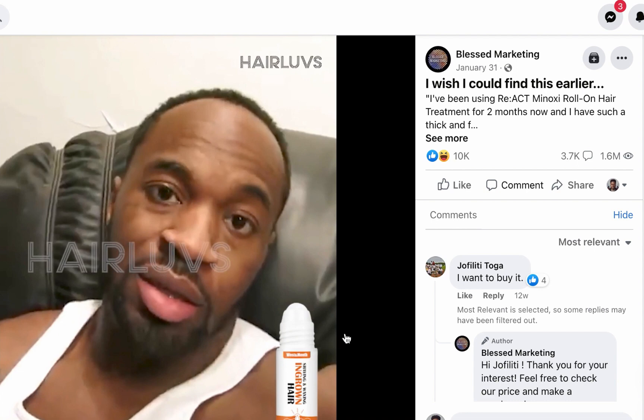The video explains the product itself, but with this kind of product you want to confirm it truly works, because these videos can be deceiving. If it does work, it will be an outstanding selling product. This ad was launched January 31st, has been shown 1.6 million times, has over 3,000 engagements, and over 10,000 reactions.